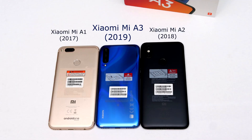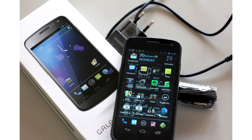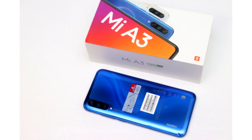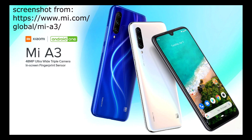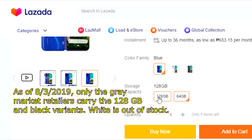This is the Xiaomi Mi A3. I love Android One phones because they offer the stock Google experience like the Nexus phones of yore. This is the blue 64GB model. They also have white and black and 128GB variants, but as of the time I bought this and made this video, those aren't available yet at the official Xiaomi Philippine store. I've used the A1 and A2, and now I'm trying out the A3.